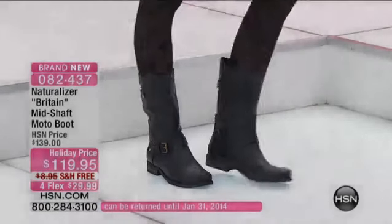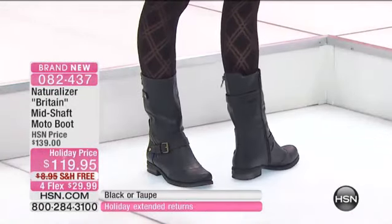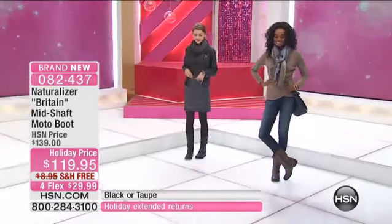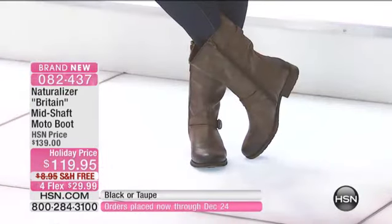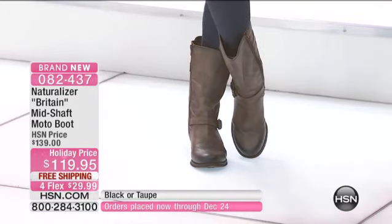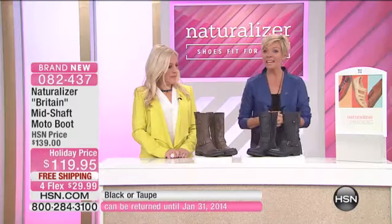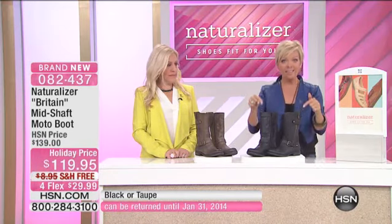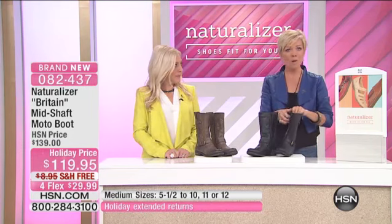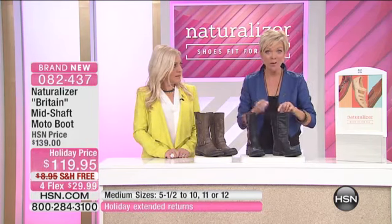Has Naturalizer come a long way or what? The styles are so cute. Look at this — it's the Britain mid-shaft. This is the boot I'm wearing with my skinny jeans. Love this boot. We've got black and taupe, medium and wide widths, whole and half sizes from 5½ to 12, the entire range available. The N5 comfort system is built into the footbed — so comfortable, as we know Naturalizer to be for over 85 years.